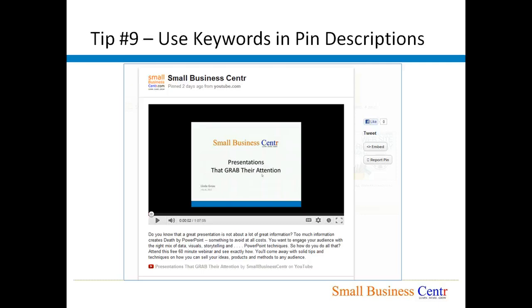Tip number nine: Use keywords in your pin description. You have up to 500 characters that you can use to describe that particular pin. Once again, use keywords so it will be easy for people looking for your type of product or services to find you — not just on Pinterest but also on search engines like Google and Bing.